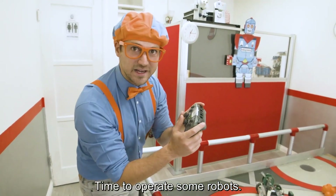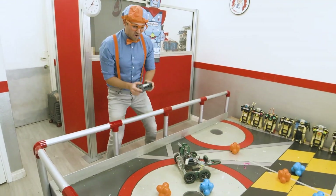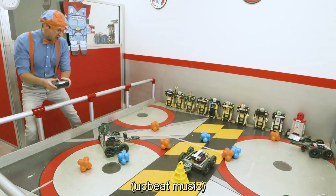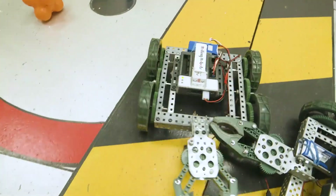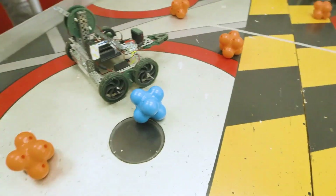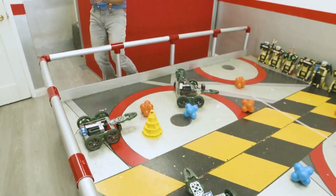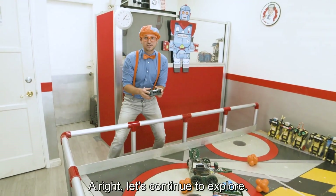All right, time to operate some robots. Ready? Here we go. All right, let's continue to explore.